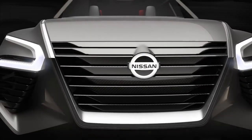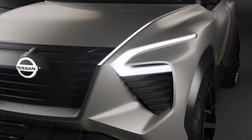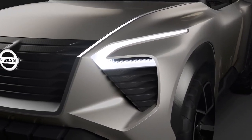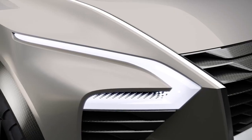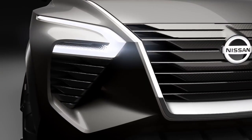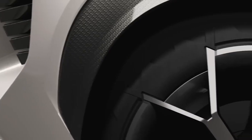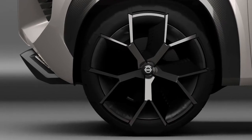The front has an evolution of our V-Motion grille that is more three-dimensional and integrates the actual air intake. The headlights are really sharp, almost blade-like elements that sit in a very soft volume. We were thinking of a way of integrating the wheel and the tire, and we have this kind of interlocking pattern.